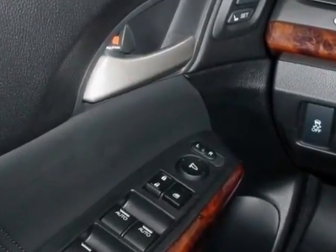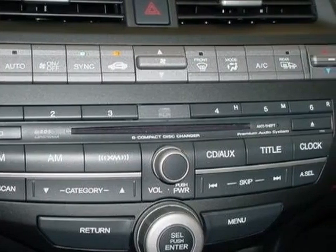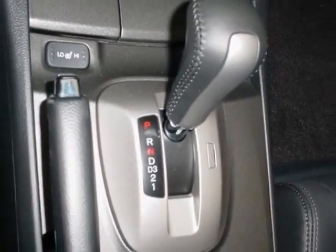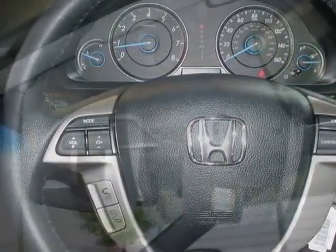Additional options for this vehicle include power mirrors, steering wheel radio controls, climate control, and fog lights. Call 888-739-9159 or email our friendly sales staff today to schedule a test drive.